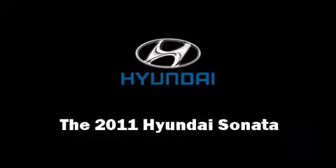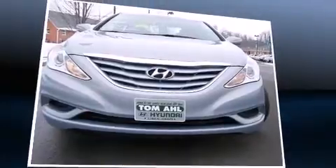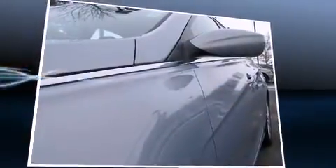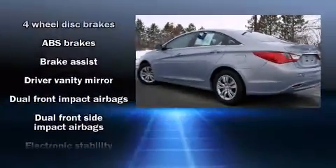Step into the 2011 Hyundai Sonata. With fewer than 25,000 miles on the odometer, this four-door sedan prioritizes comfort, safety, and convenience. It features an automatic transmission, front-wheel drive, and a 2.4-liter four-cylinder engine.